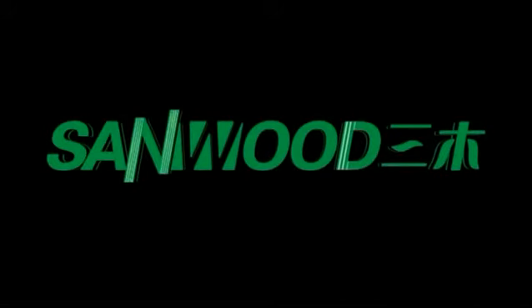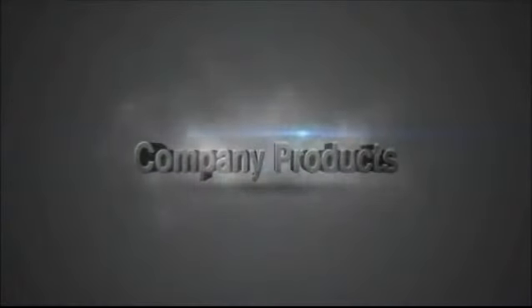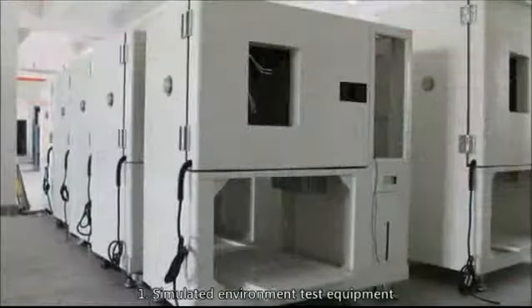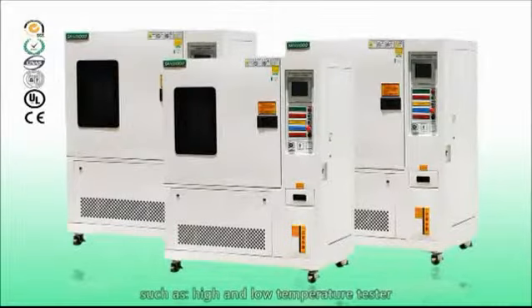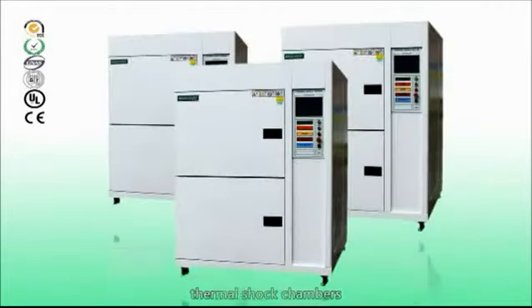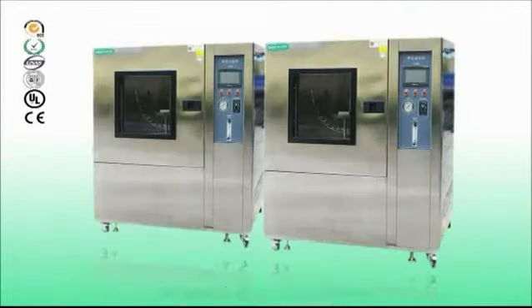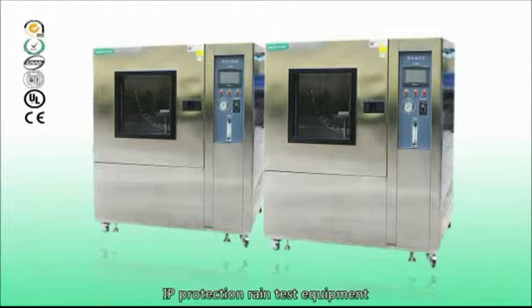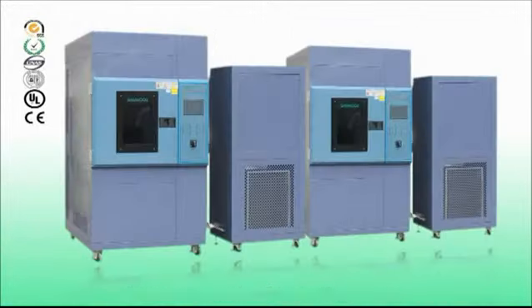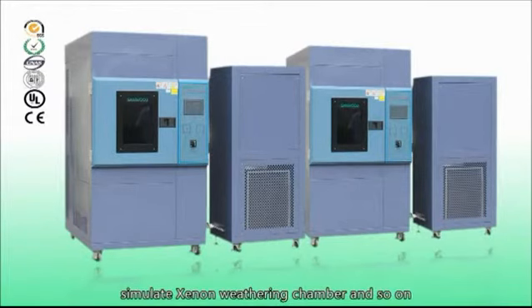That's Sandwood Technology. Company Products: Simulated environment test equipment such as high and low temperature tester, humidity chamber, rapid temperature change chamber, thermal shock chambers, IP protection rain test equipment, IP protection sand and dust testing machine, simulated weathering chamber, and so on.